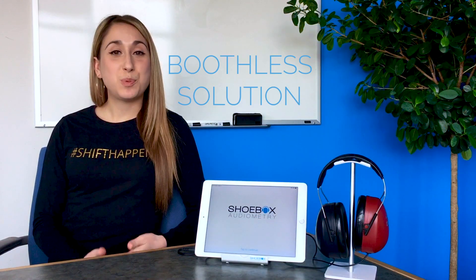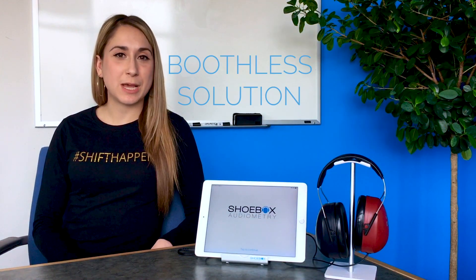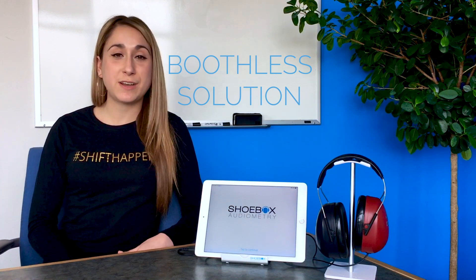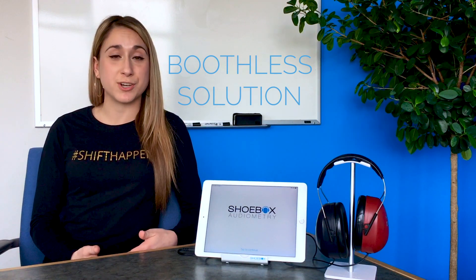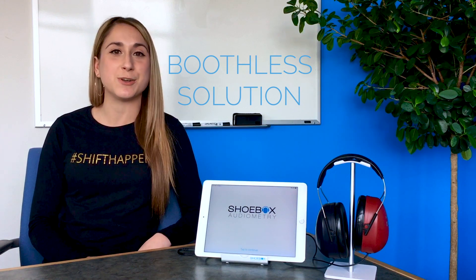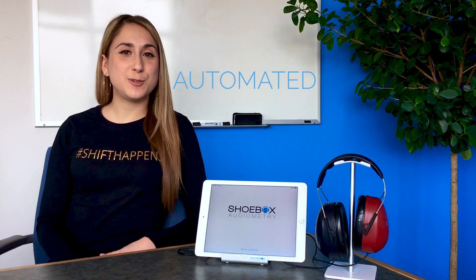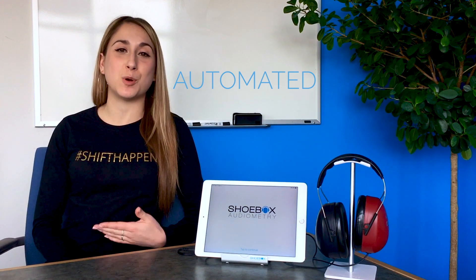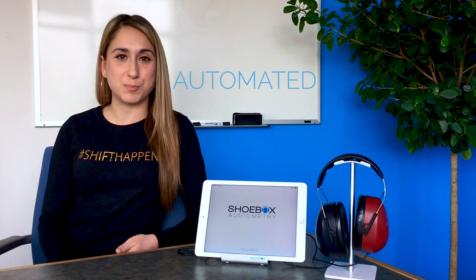Here are a few key features about SHOEBOX. First, it's a boothless solution. SHOEBOX audiometry allows you to test anywhere outside of a sound booth. Our innovative technology continuously monitors the ambient noise throughout your entire test, ensuring that you're meeting your OSHA compliance. Secondly, our solution gives you an automated interface, making it extremely easy to use for both the test administrator as well as the employee.